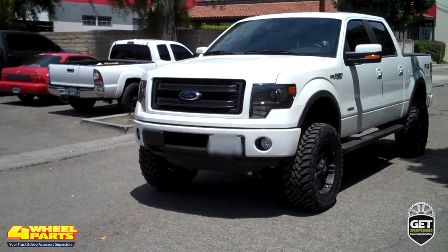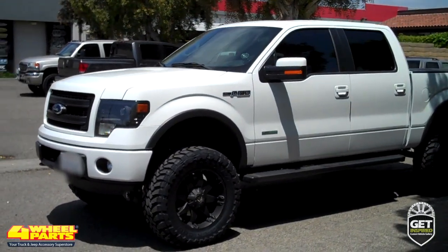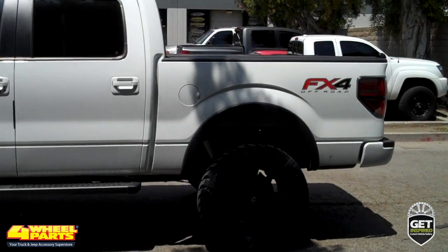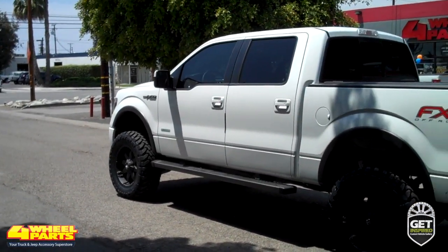Today I want to show you this 2013 Ford F-150 FX4. Four Wheel Parts of Santa Ana, California supplied and installed upgrades and accessories on this F-150, increasing its off-road capabilities and giving it head-turning good looks and style.